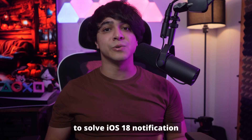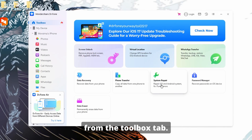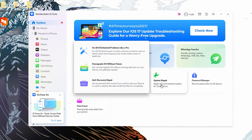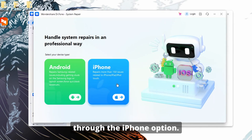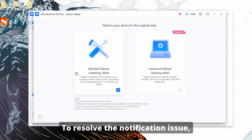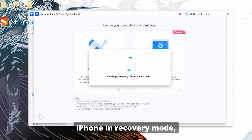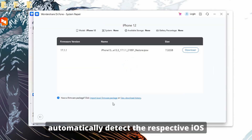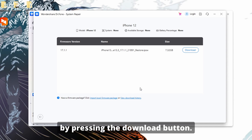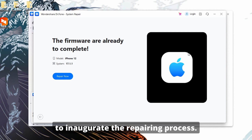Now let's explore the steps to solve iOS 18 notification issues by utilizing its Standard Mode. Launch the Wondershare Dr. Phone app on your device and tap the System Repair feature from the Toolbox tab. Then connect your iPhone using an Apple-certified USB cable and choose your device type through the iPhone option. You will be directed to a new window where you have to click on iOS Repair. Next, pick the Standard Repair mode and put your device in recovery mode by clicking the Enter Recovery Mode button. The tool will automatically detect the respective iOS firmware options that you can download by pressing the Download button. Once the firmware is downloaded and verified, press the Repair Now button to initiate the repairing process.